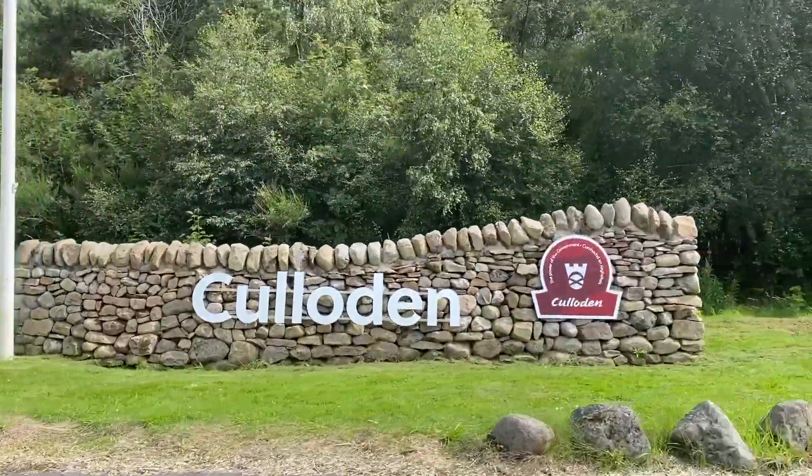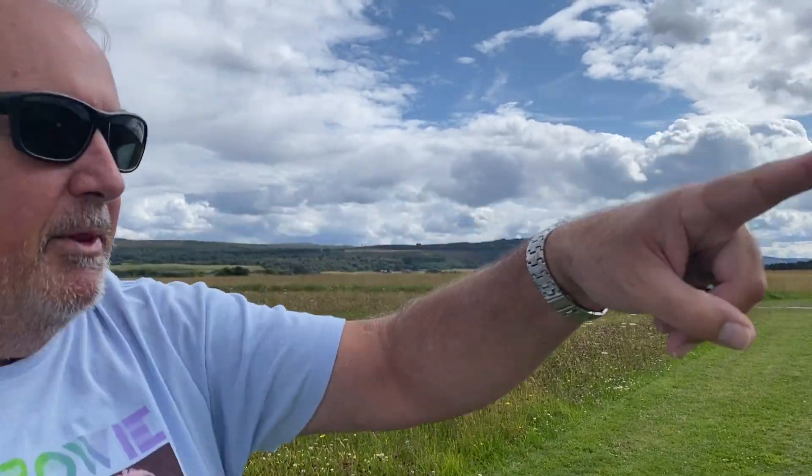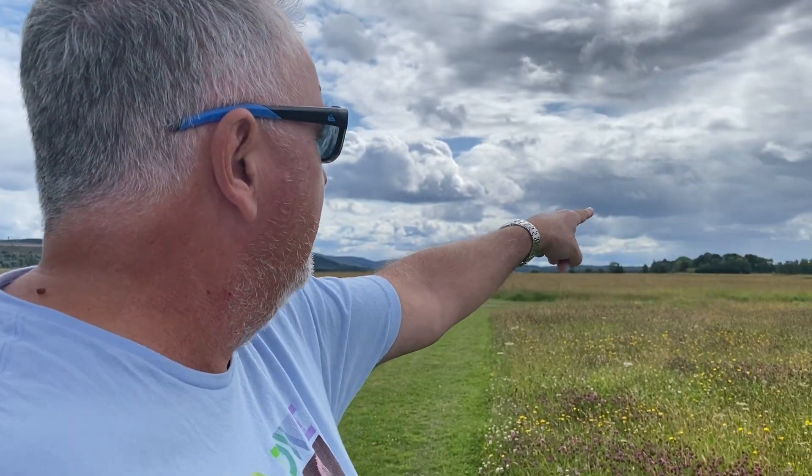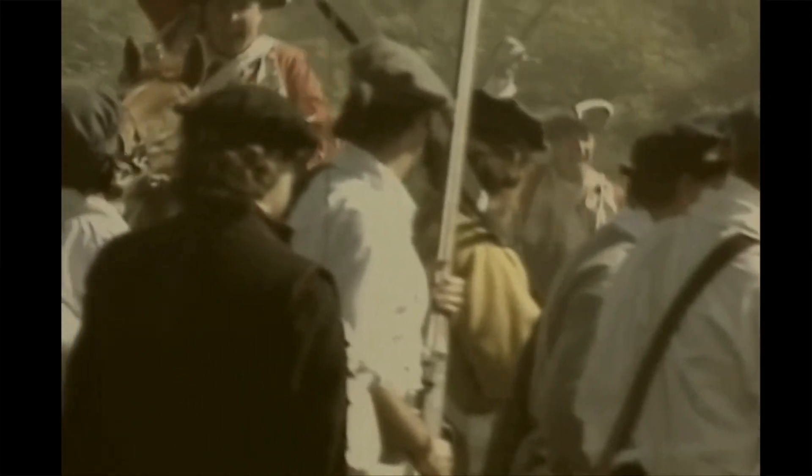We've finally arrived at the Culloden battlefield. We're at the fields of the Battle of Culloden that happened on the 16th of April 1746 between the English and the Scots. The Scots were known as the Jacobites and they had the support of the French at that time. Unfortunately the Jacobites didn't fare very well against the English — it certainly was a bloody battle. The English outnumbered the Scots, seven and a half thousand troops to five and a half thousand, so the Scots were up against it.